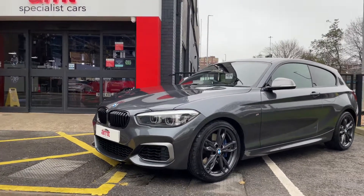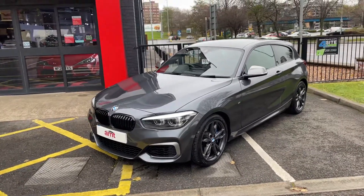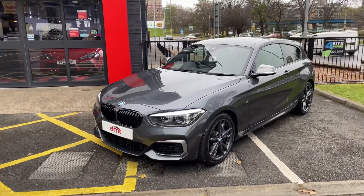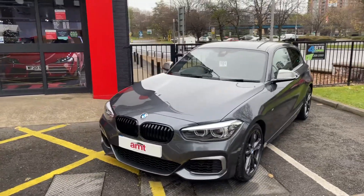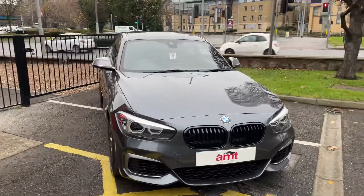Good morning everybody and welcome from AMT Specialist Cars in Leeds. What a piece of kit we have sat in front of you today. This is a BMW M140i Shadow Edition finished in Mineral Grey.